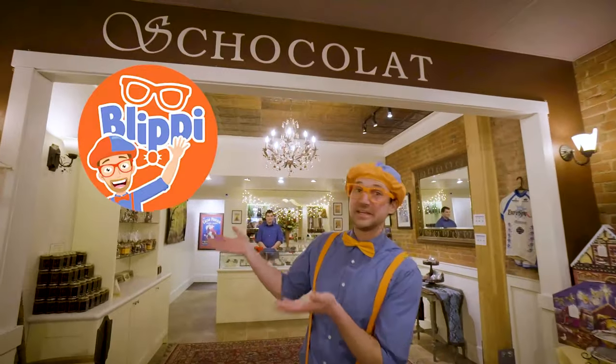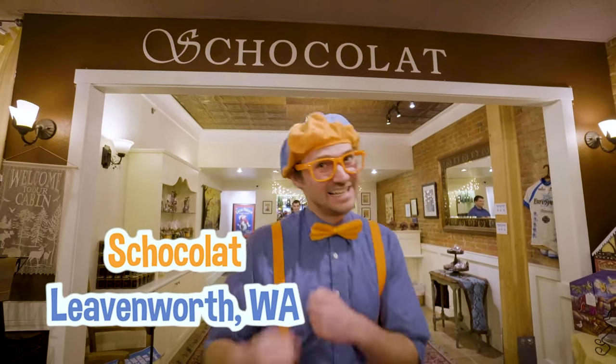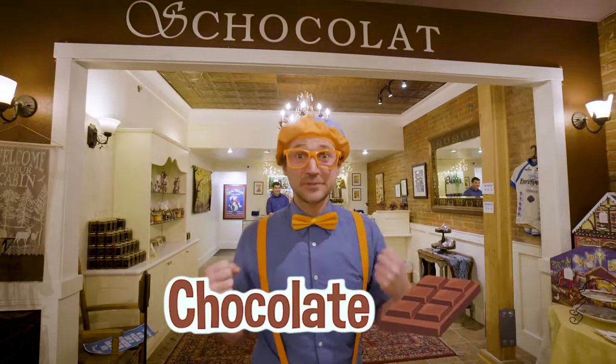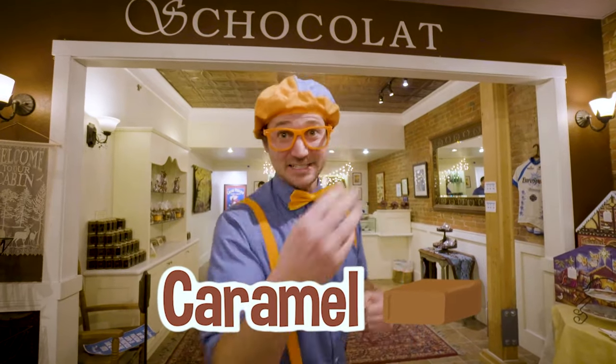Hey! It's me, Blippi, and today I'm at Chocolat in Leavenworth, Washington. And today, since you and I ate our vegetables, we're going to make some chocolate and caramel. I am so excited. Let's go!